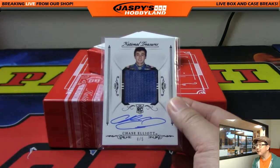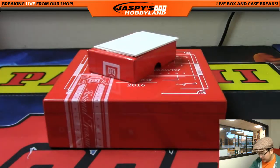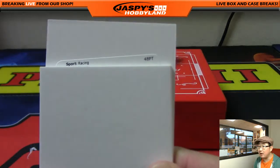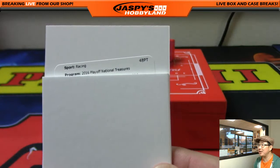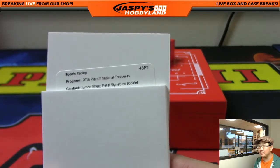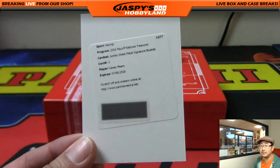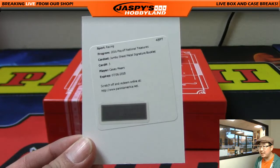You know what that means — all aboard the Big Hit Express, whoop whoop! And your redemption — it's a racing redemption. National Treasures, Playoff National Treasures — see that? 2016 Playoff National Treasures jumbo sheet metal signature booklet. Wow. Casey Mears. Nice Casey Mears.